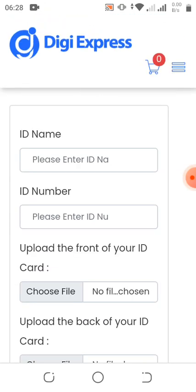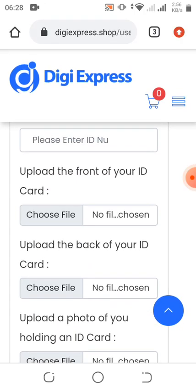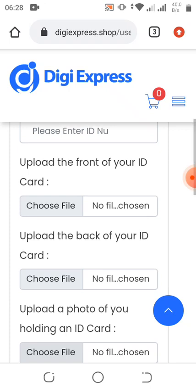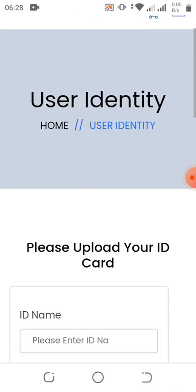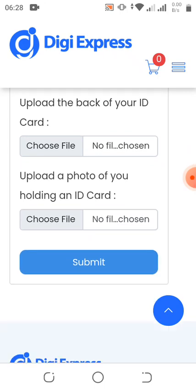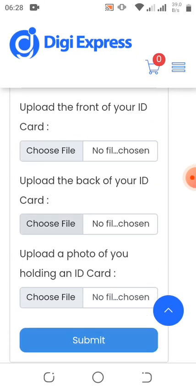Once you click Buy you're going to upload all your details here. For Nigerians you have to snap your NIN and compress it with an app, then upload it. You input your NIN ID name and ID number. You upload the front, the back, and a picture of you holding your NIN — then submit it.